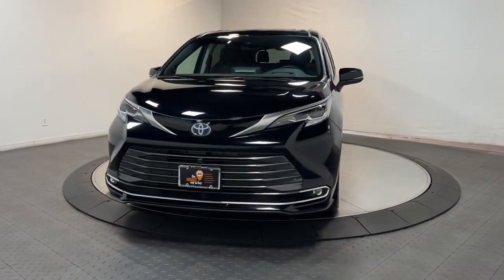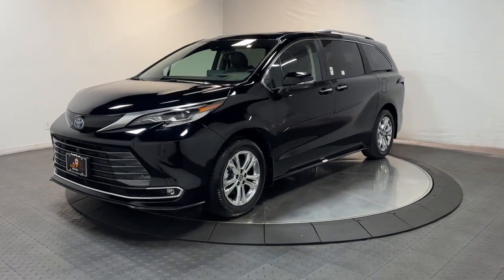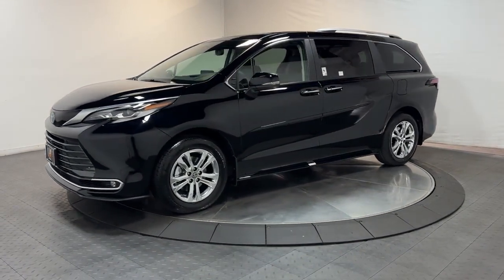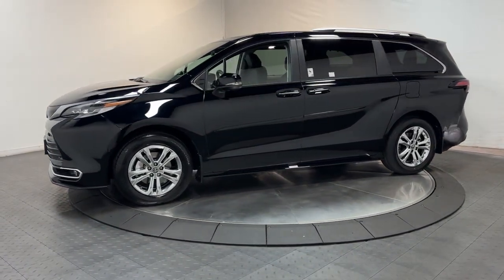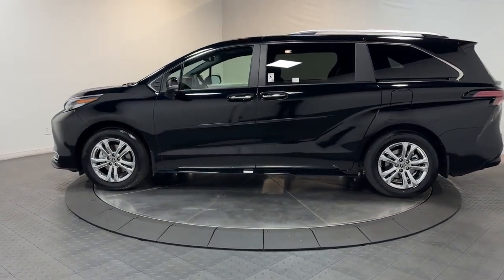Here is a wonderful 2023 Toyota Sienna. This Toyota Sienna has the features your family needs to make the most of every road trip. Safe, powerful, smooth, and quiet, it's a calm oasis in your busy life.